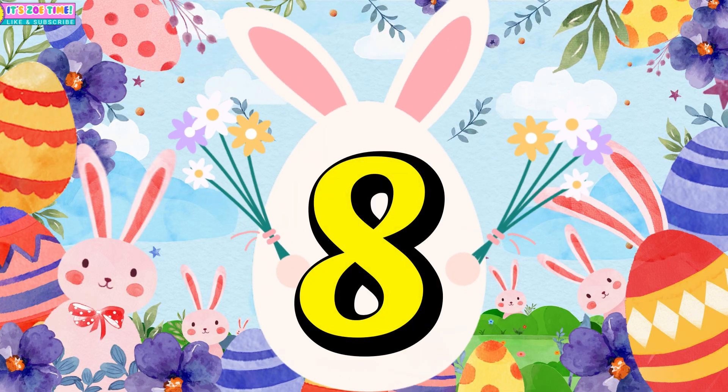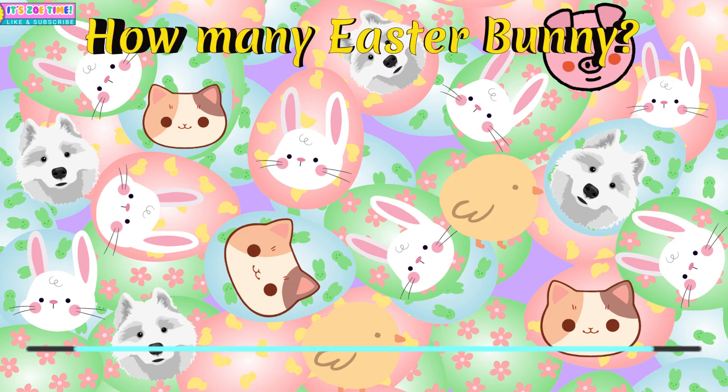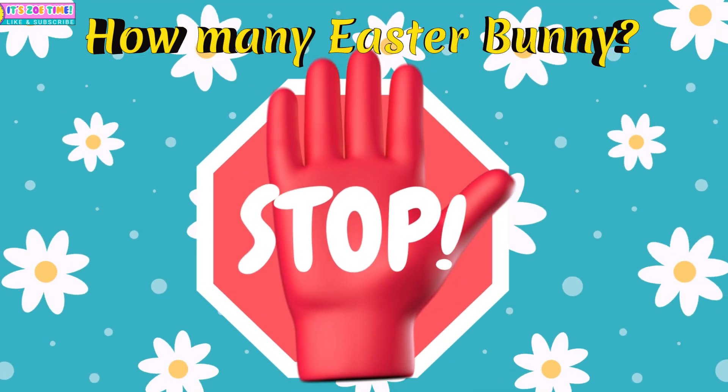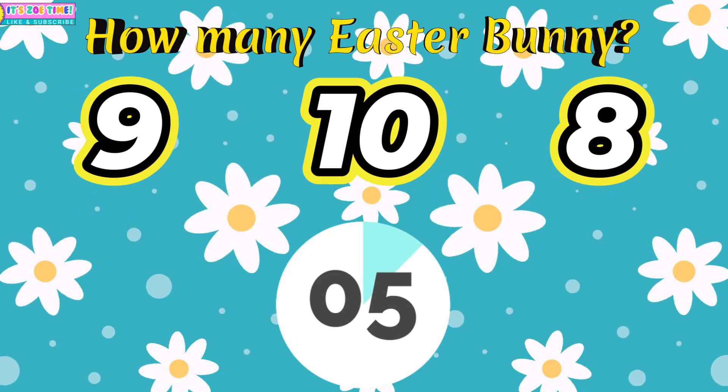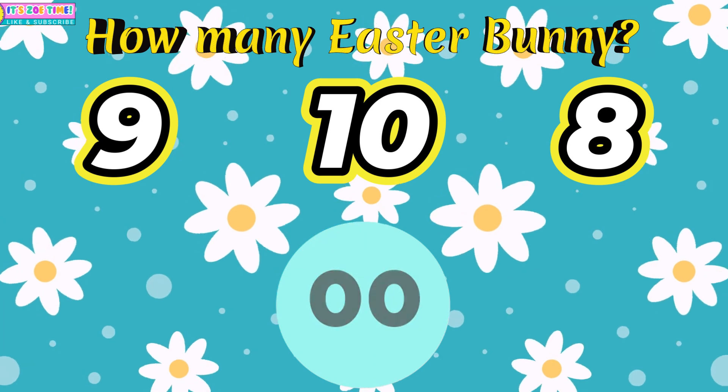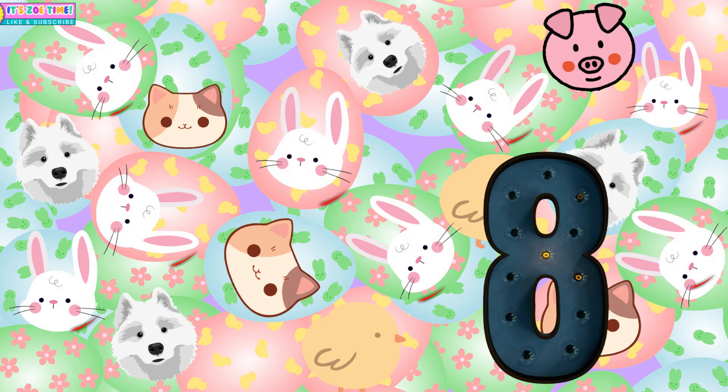Question number eight. How many Easter Buddies? Eight!